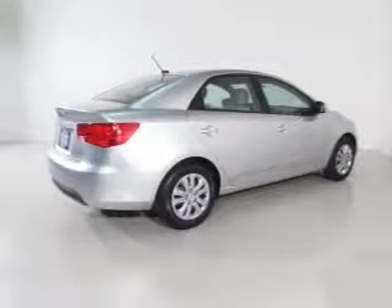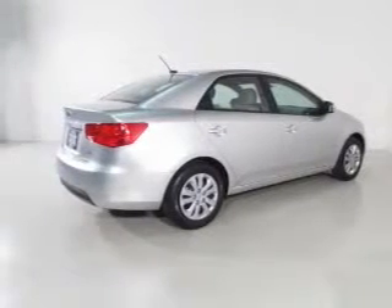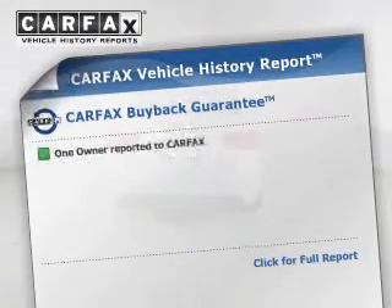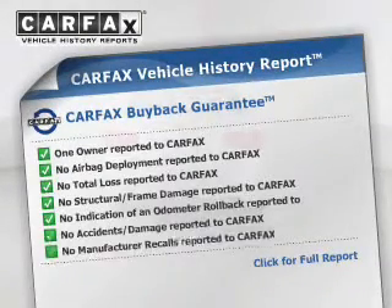Premium wheels lend a distinctive appearance. You will appreciate the safety feature of anti-lock brakes. This vehicle comes with a Carfax report, which reduces your buying risk by providing the vehicle's history before you purchase.